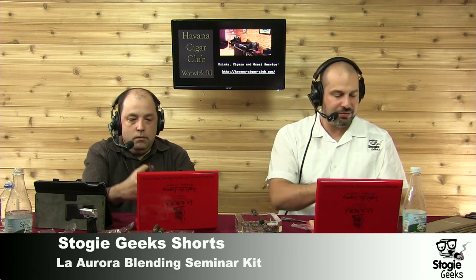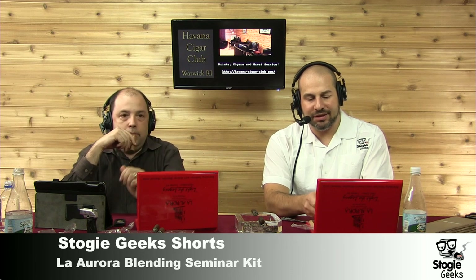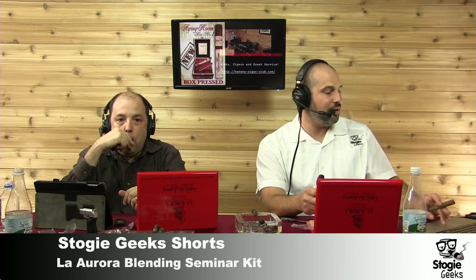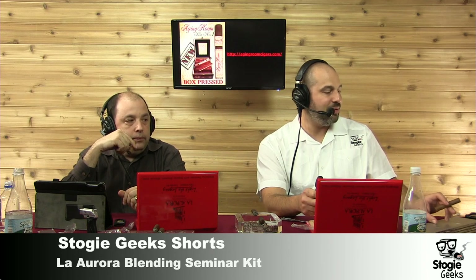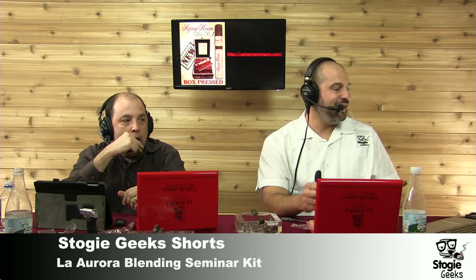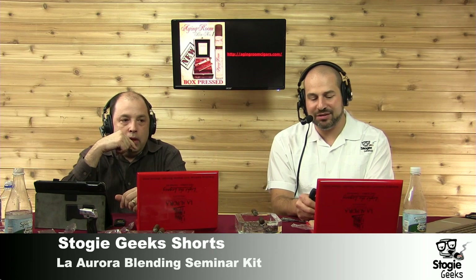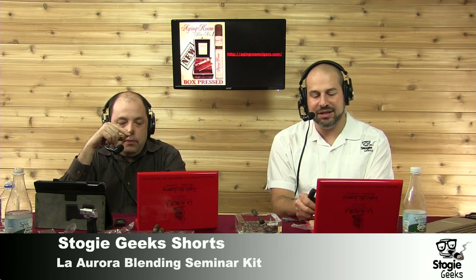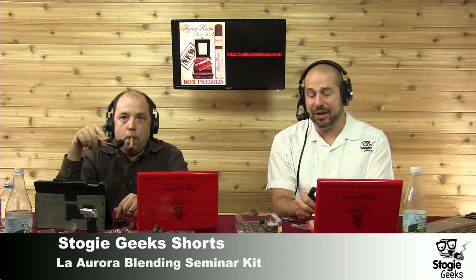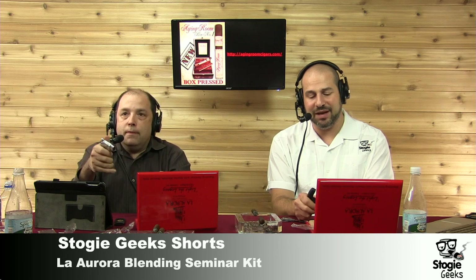These are great little sizes in the Peritos — this is a lot of fun. You can order this blending seminar from the Havana Cigar Club. The phone number is 401-287-4250. Fifty bucks gets you this blending kit and the DVD with slides referencing all kinds of good information about tobacco in general inside the presentation. Manuel did a fantastic job.